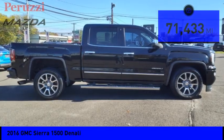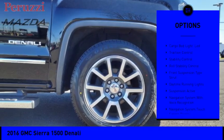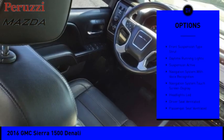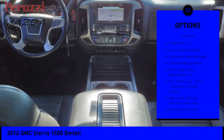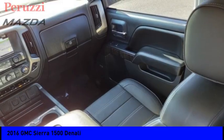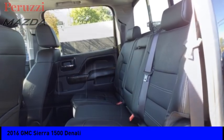Here are some of this vehicle's great options: power windows with safety reverse, hill descent control, remote engine start, running boards, cargo bed light, LED traction control, stability control, roll stability control, front suspension type strut, and daytime running lights.